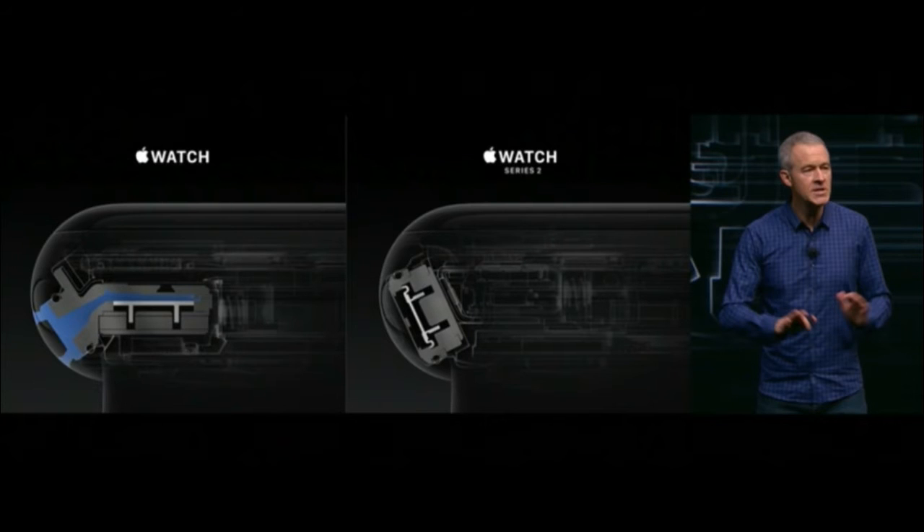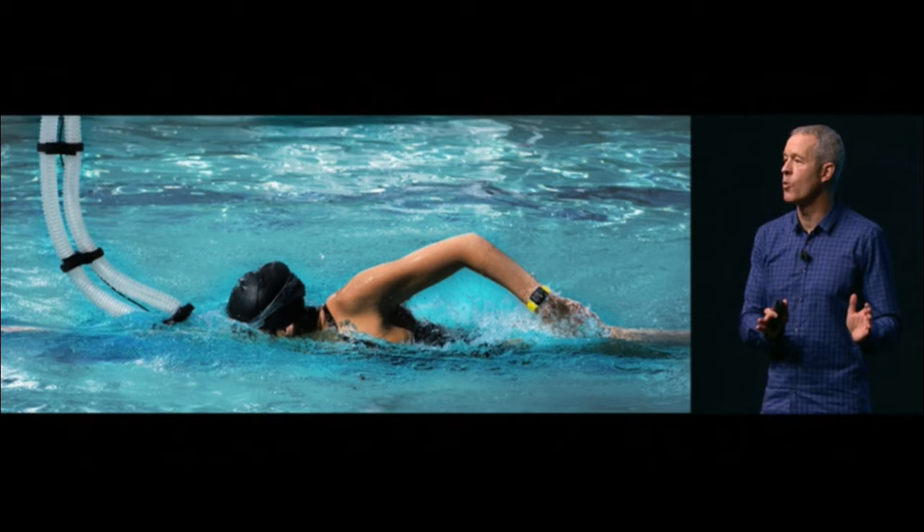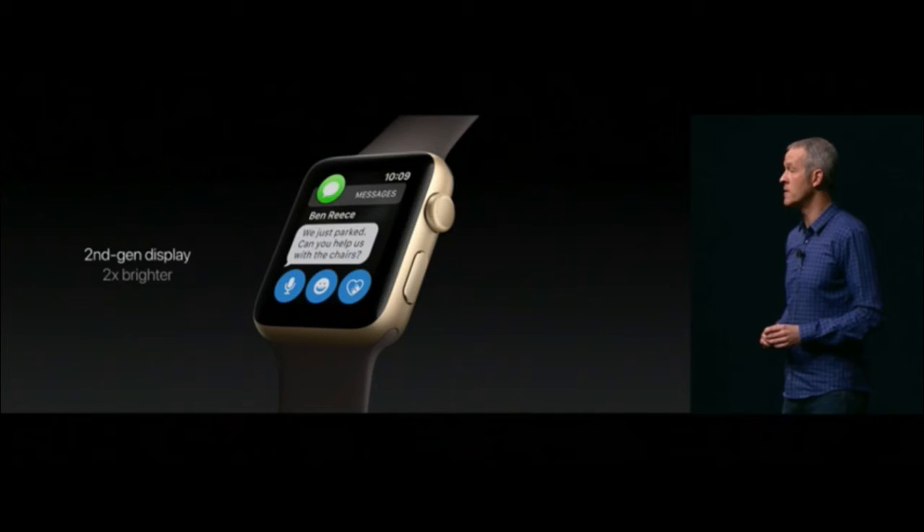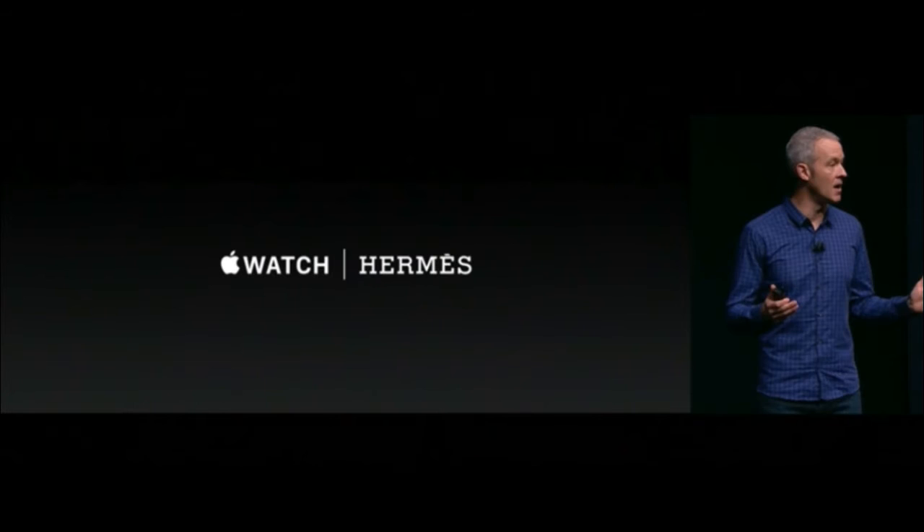The new Apple Watch Series 2 has water resistance up to 50 meters, which is better than the old Apple Watch, so swimmers can wear it while swimming. It also features a built-in GPU and a second-generation display that is two times brighter than ever in the Apple Watch series.